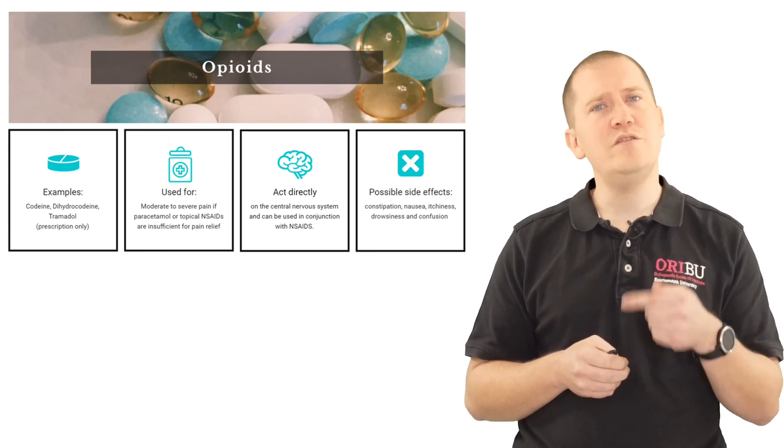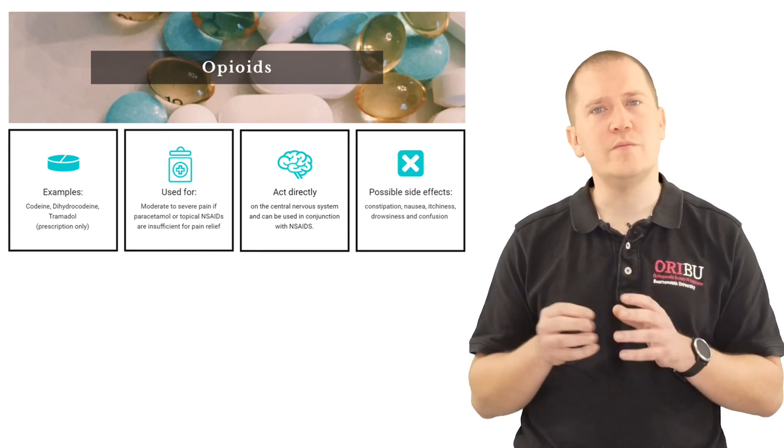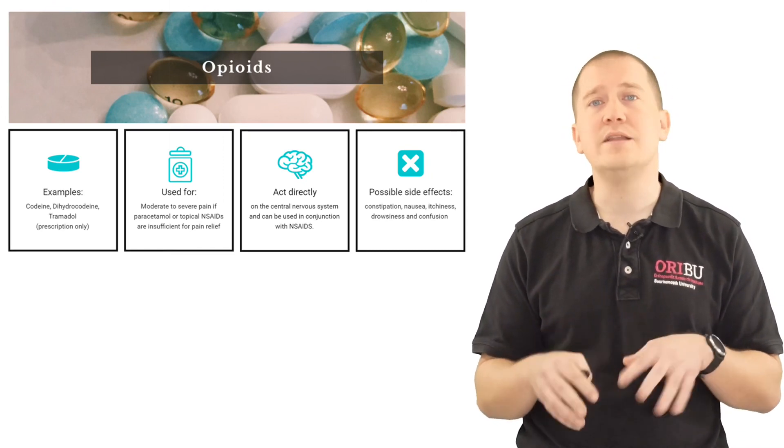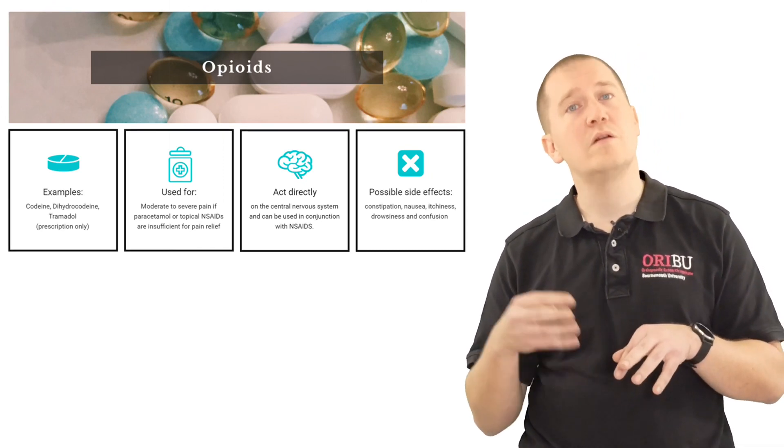It's important to note that if you find a medication with an opiate base, such as cocodomol, it also contains paracetamol — so I would not recommend taking additional paracetamol with cocodomol.